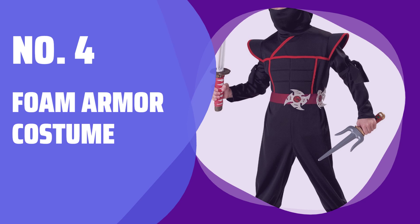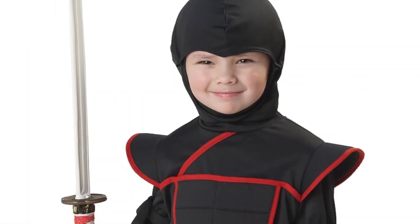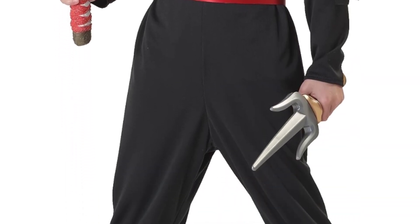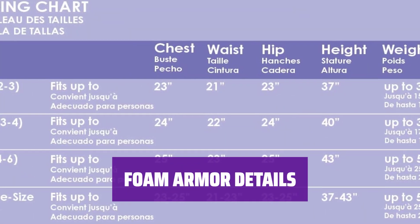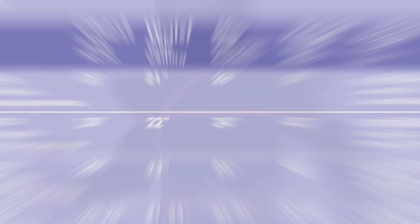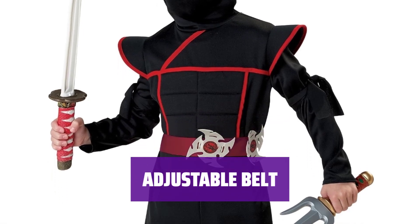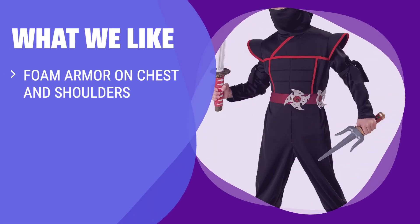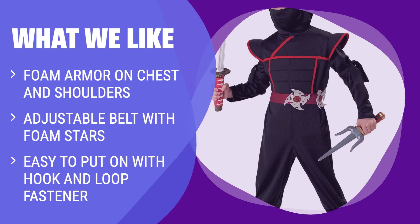Number 4: Foam Armor Costume. This jumpsuit in medium size is made of 100% polyester and features a clasp in the back for easy wearing. The chest and shoulders are adorned with foam armor for a realistic look and feel. The belt can be adjusted with hook and loop fastener and comes with 2 foam stars for added flair. If you have a little ninja in the making, this stealth ninja costume is ideal, with foam armor and adjustable belt for the perfect fit — great for active toddlers who love to play and move around.